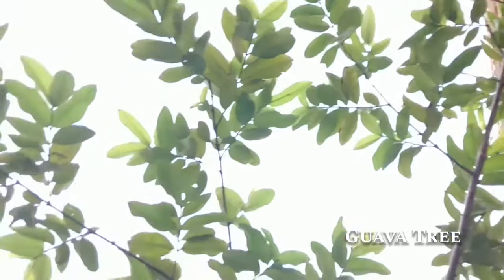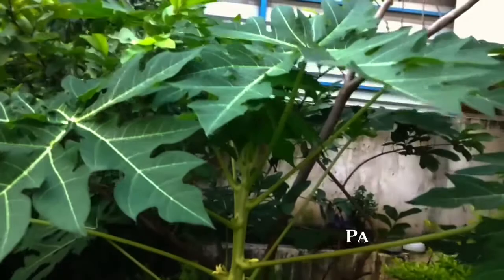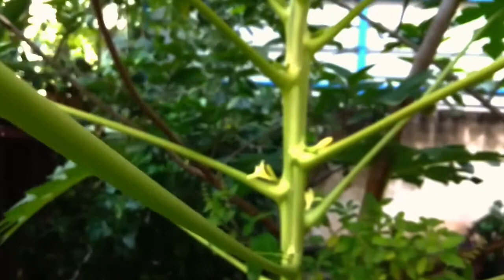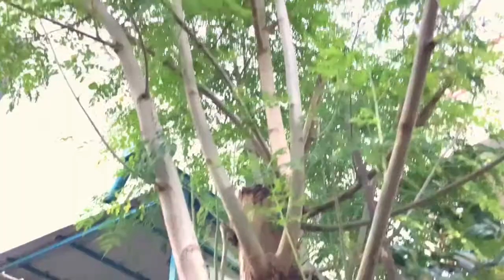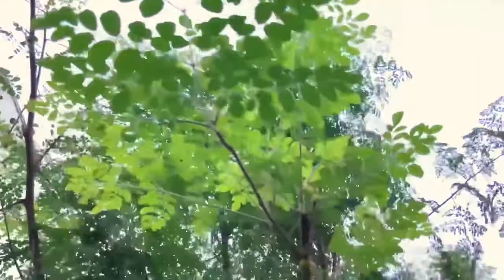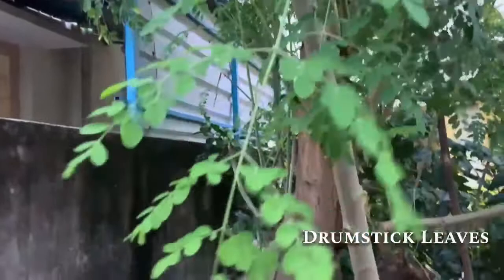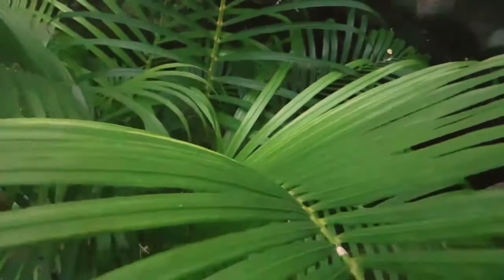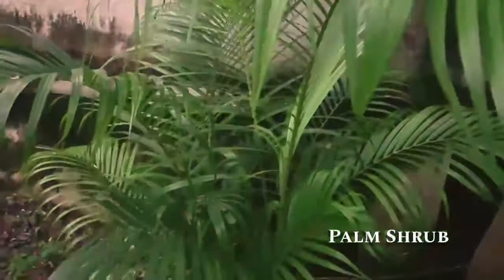Let's have a look at some of them. The guava tree with its outstretched branches and leaves. The papaya tree — well, there is no papaya, only the flower through which grows one. Drumstick tree, the tallest in the garden. Of course, drumstick trees without drumstick leaves. And a small palm shrub next to it.